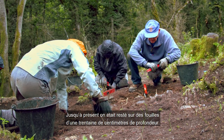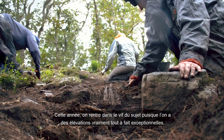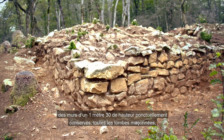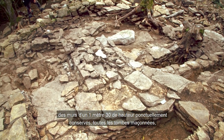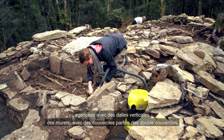Jusqu'à présent, on était resté sur des fouilles superficielles d'une vingtaine, trentaine de centimètres de profondeur. Et cette année, on rentre, si je puis dire, dans le vif du sujet, puisqu'on a des élévations vraiment tout à fait exceptionnelles. Des murs d'un mètre à un mètre trente de hauteur, ponctuellement conservés. Toutes les tombes maçonnées, agencées avec des dalles verticales, avec des murets, avec des couvercles, parfois des doubles couvercles.